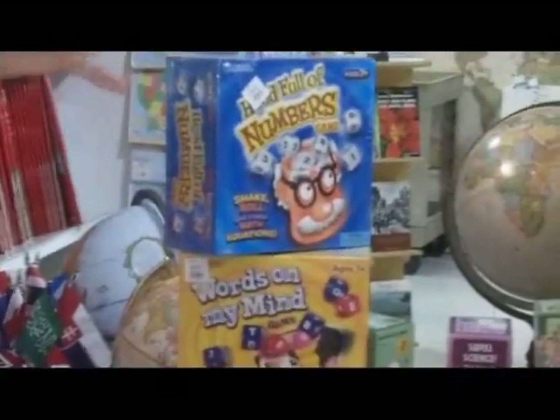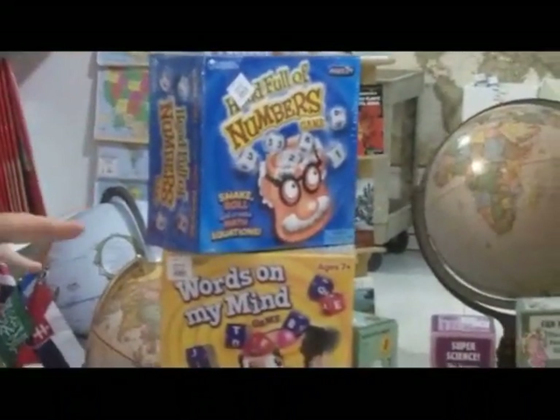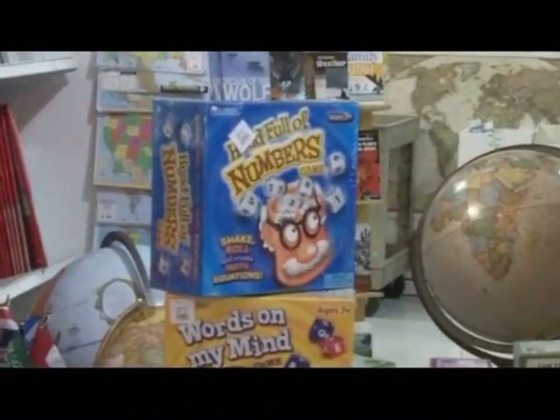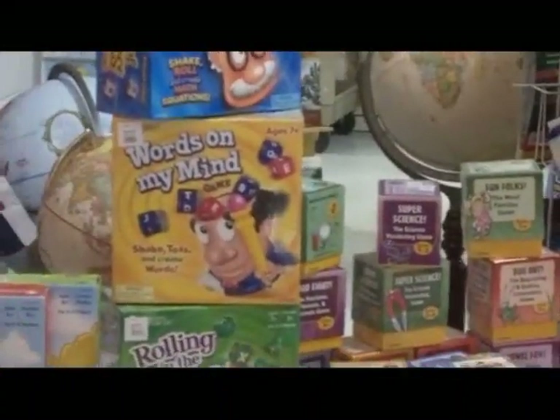Head Full of Numbers is a bobble-style math game where you roll the dice and write down as many math equations as possible. It's great because you can do addition, subtraction, multiplication, and lots of different skills. Words of My Mind is a bobble-ish type game where you're building words.